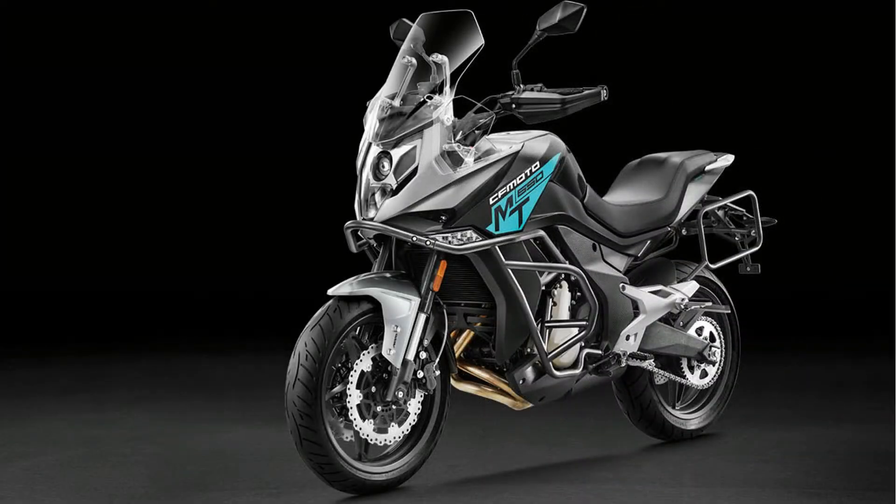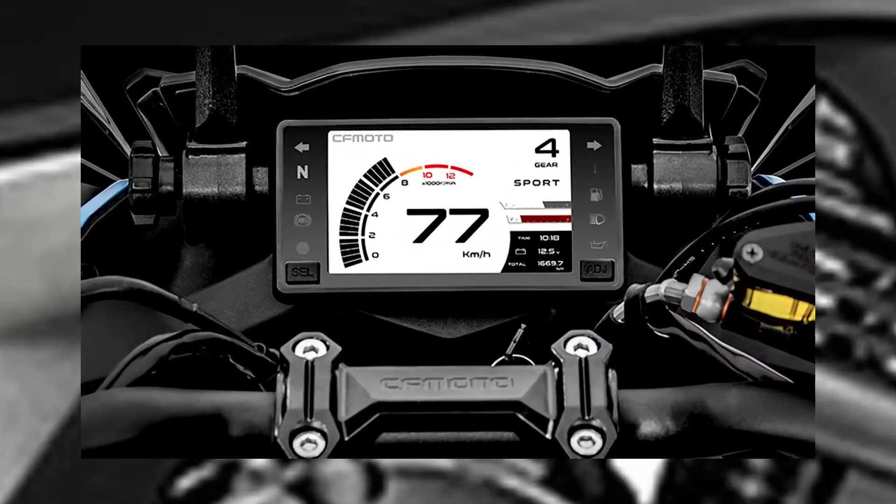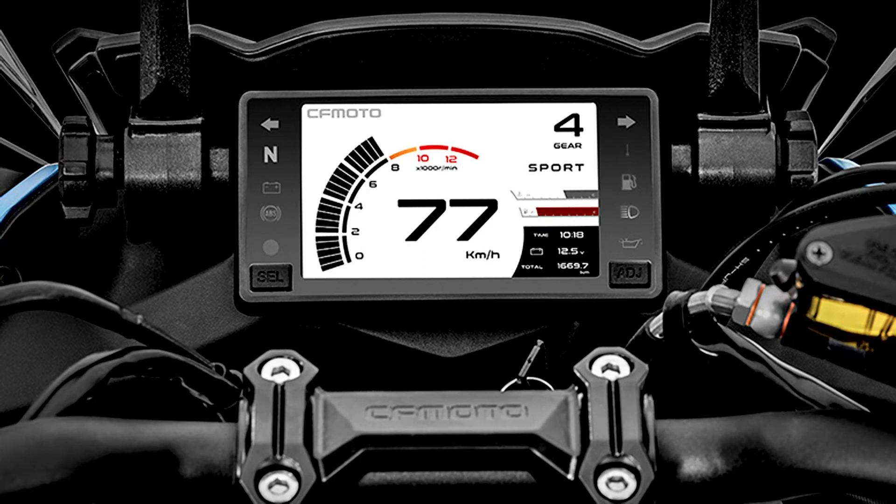Talking about the 650MT, it gets a typical ADV design with a tall stance and relaxed ergonomics. Lastly, we have the 650GT, which features split LED headlights and LED tail light and turn signals, a 5-inch full-color TFT display, a USB charging port, and a 12V outlet with a two-screen layout.